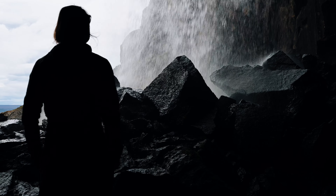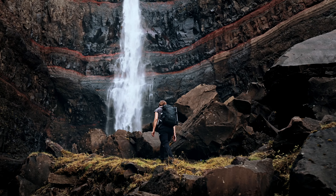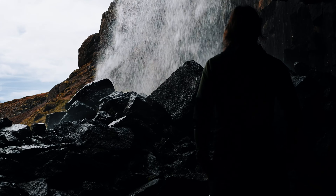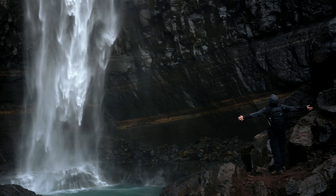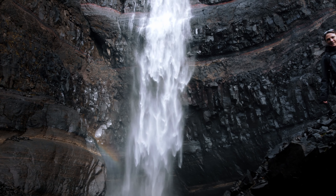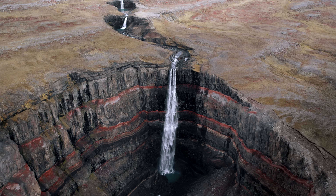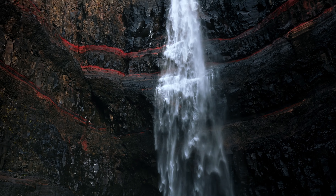The hike to Hengifoss was a two-hour hike through breathtaking scenery with rocks, rivers and waterfalls. Hengifoss itself was surrounded by basalt columns and red rock, giving it a unique appearance. We couldn't get enough and took many photos to capture the moment.